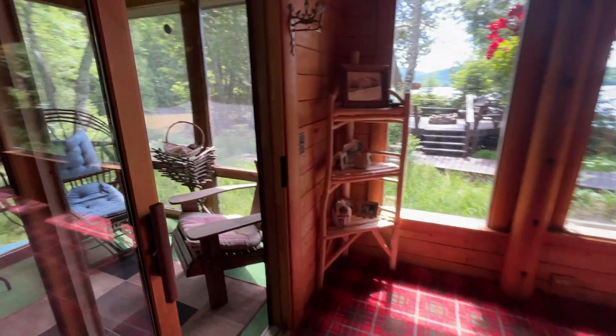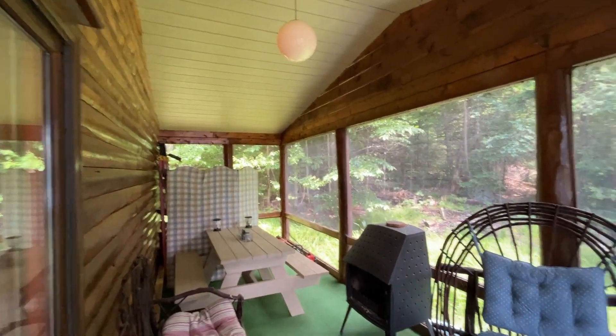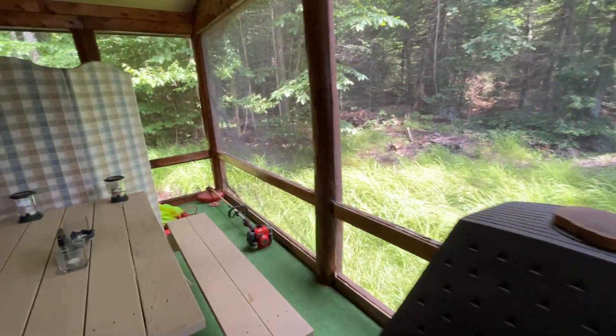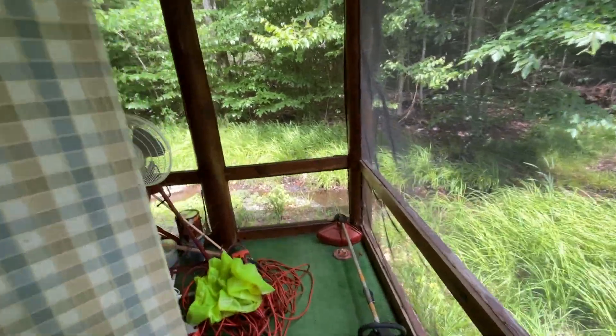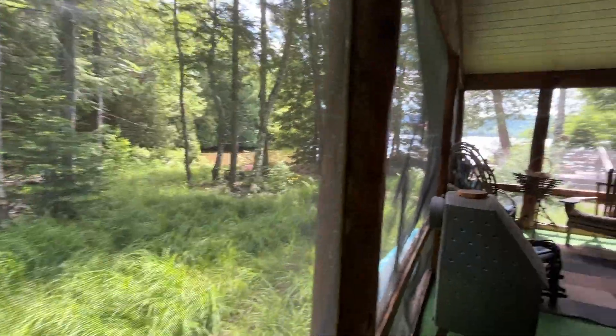They have a little screened-in porch area, which is super cool. It looks like there's a little brook — probably seasonal — that goes in the back of the house. There's a little bit of water that comes out and then it goes to that little part.